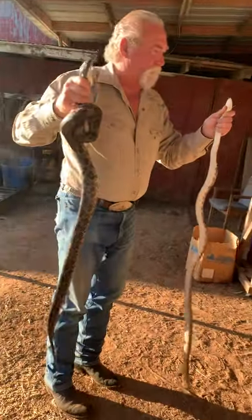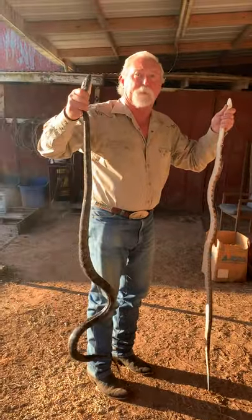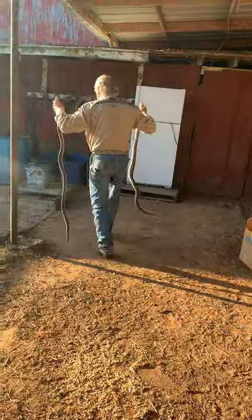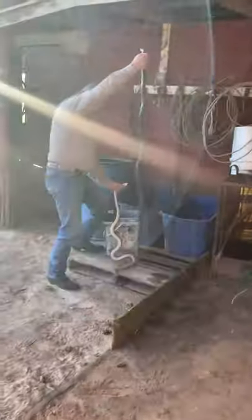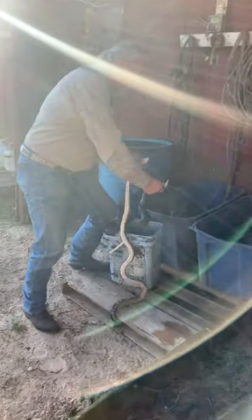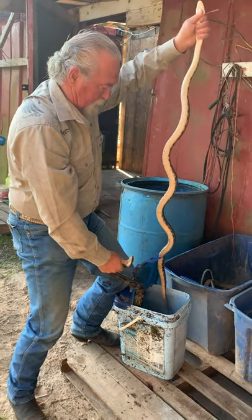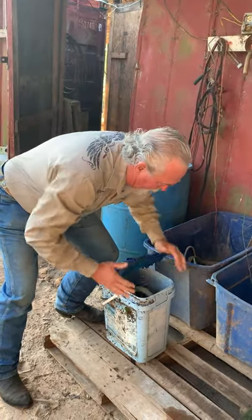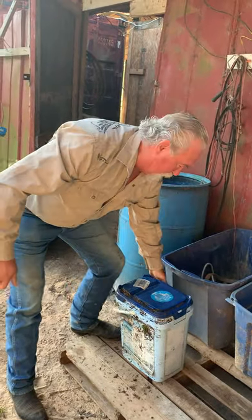These aren't quite as big as the one yesterday, but they're snakes. I'm going to put them in this bucket right here. And bam — stay tuned. If we have any more, we'll show you. Have a great day.